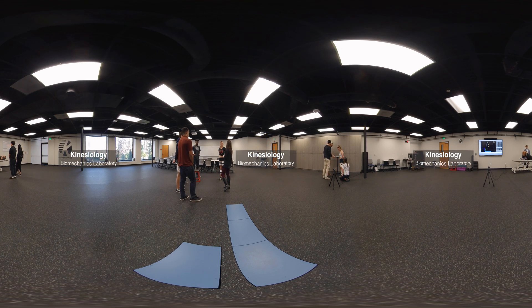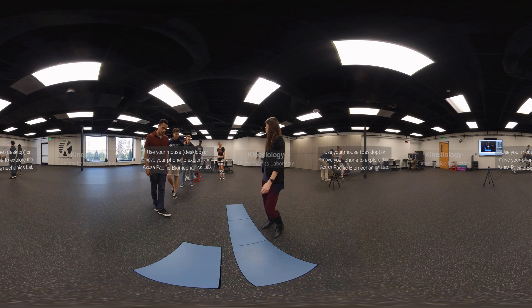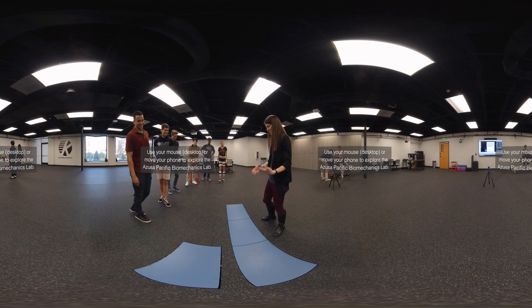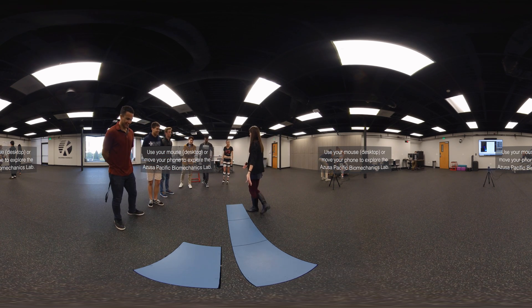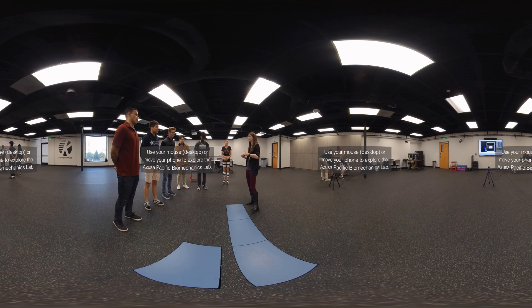Welcome to our biomechanics lab. This is a brand new space in the Department of Kinesiology used for both research and teaching applications. It has provided a lot of opportunities for collaboration with the Doctor of Physical Therapy program, Masters of Athletic Training, and we're even getting into some partnerships with animation and gaming. We really look forward to seeing how this will improve collaborations with both athletics and other departments across campus.